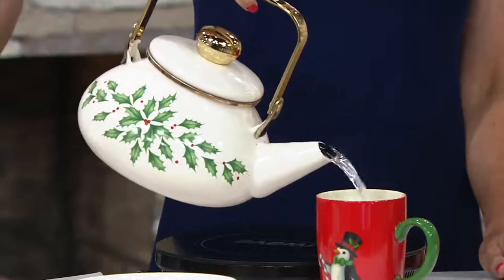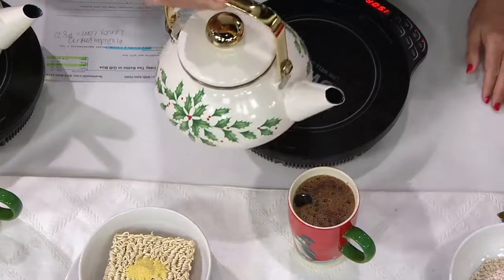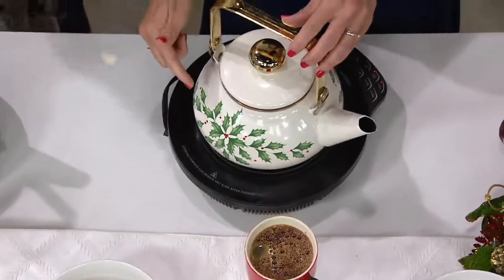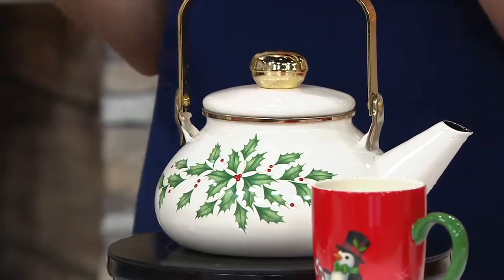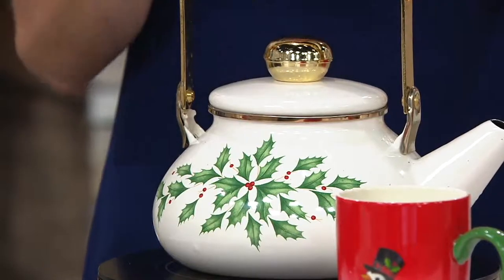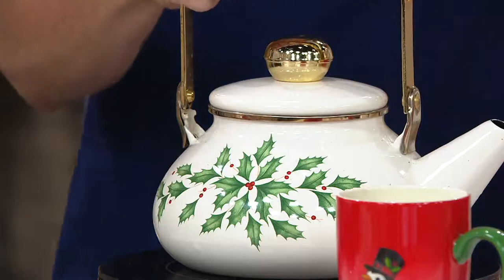But this is absolutely beautiful. The pattern on here is called our holiday pattern. And believe it or not, this is one of our most popular patterns that brides put on their registry — the bridal registry. They love registering for our holiday china. So we have china, we have mugs, we have bakeware — so many different things in the holiday pattern.